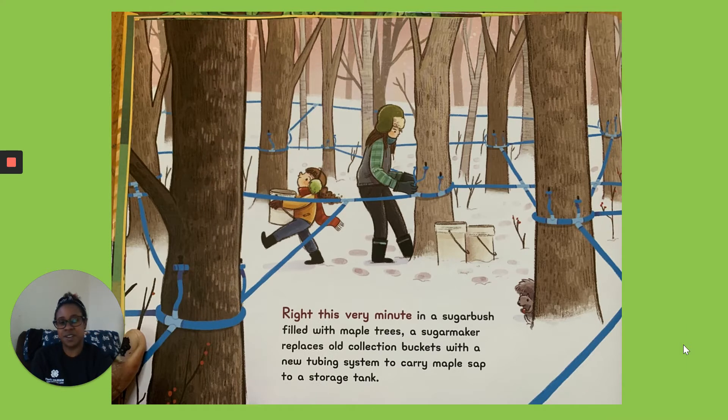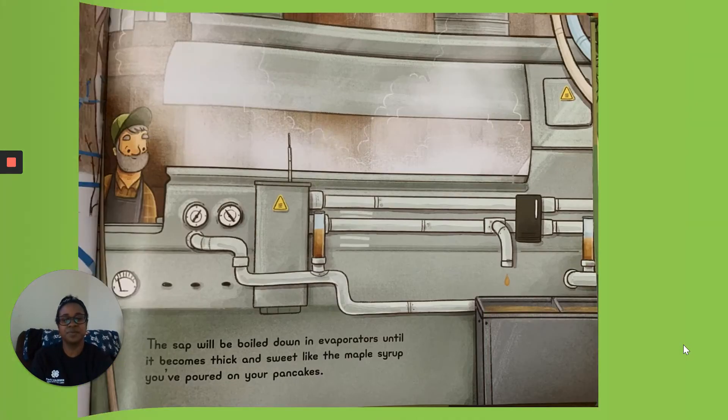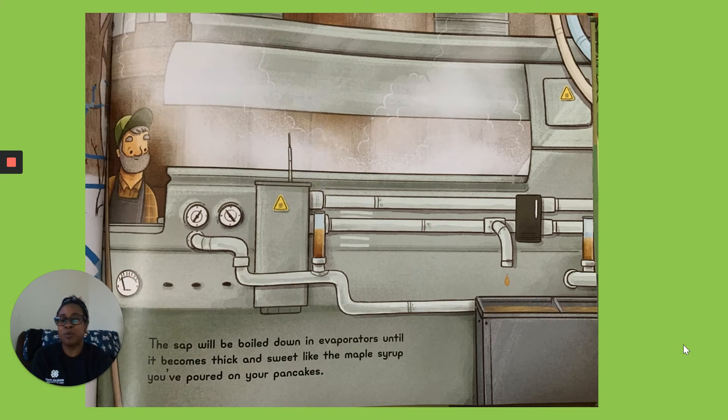Right This Very Minute in a Sugarbush filled with maple trees. A sugar maker replaces old collection buckets with a new tubing system to carry maple sap to a storage tank. The sap will be boiled down in evaporators until it becomes thick and sweet, like the maple syrup you've poured on your pancakes.